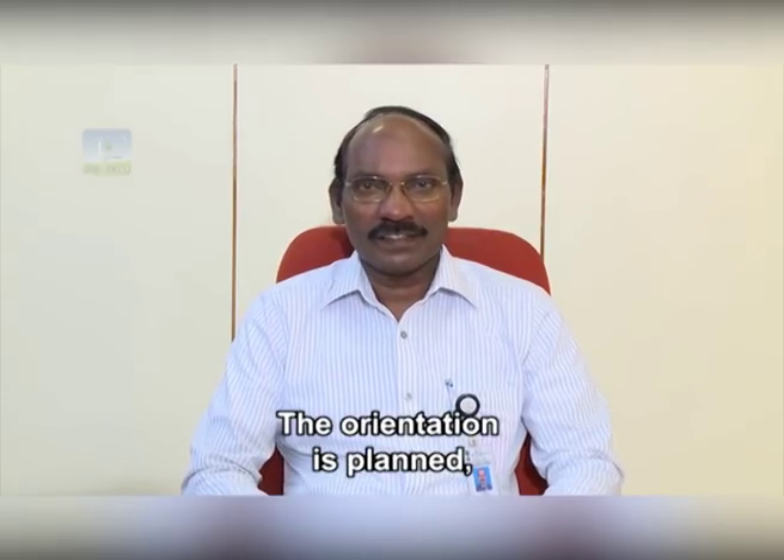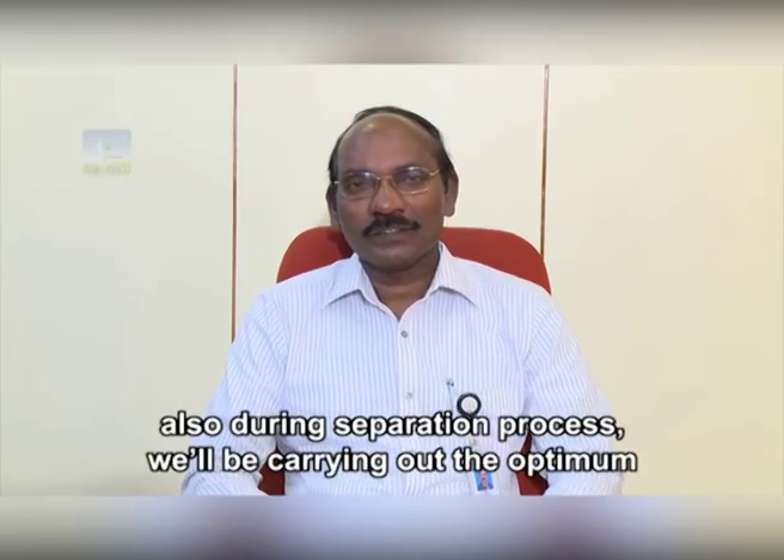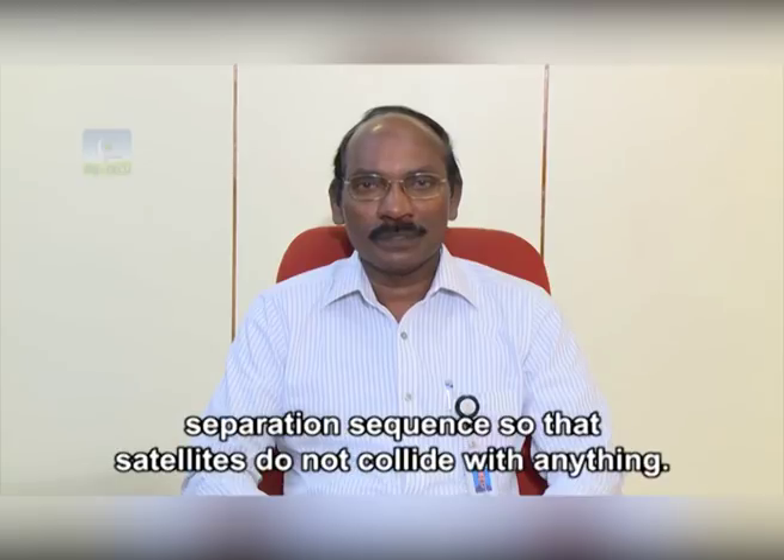The orientation will be planned such that each satellite is mounted in the right direction. During the separation process, an optimum separation sequence will be carried out so that there are no collisions.